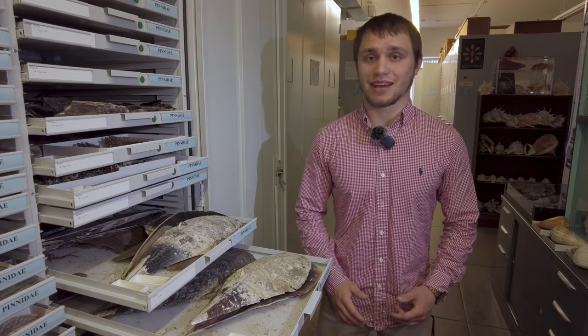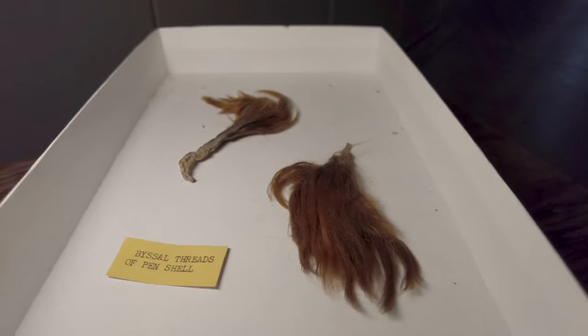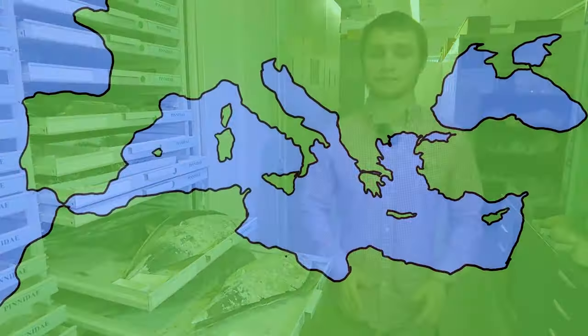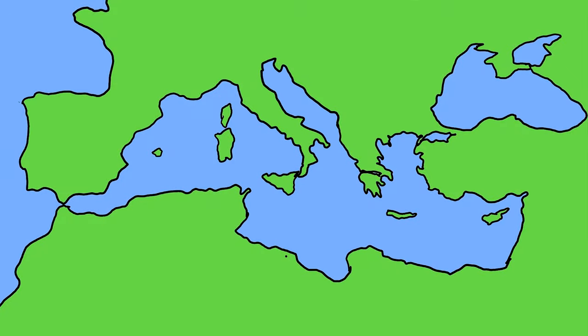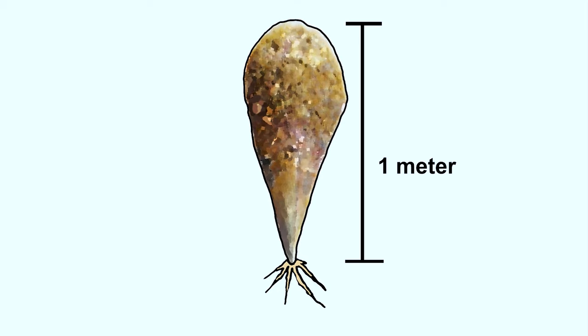Sea silk is made from byssus fibers. Byssus fibers are produced by many bivalves that anchor themselves to substrates, rocks, and other surfaces. More specifically, sea silk is made from the byssus of Pinna nobilis. Endemic to the Mediterranean Sea, Pinna nobilis is one of the largest bivalves in the world. They can live for up to 50 years and grow to over a meter long.